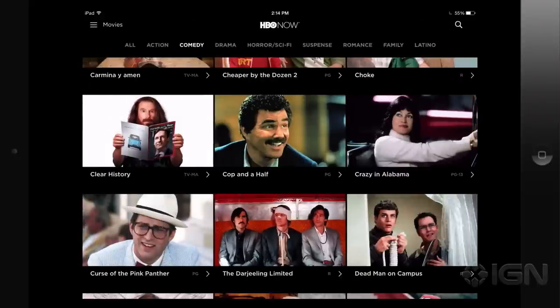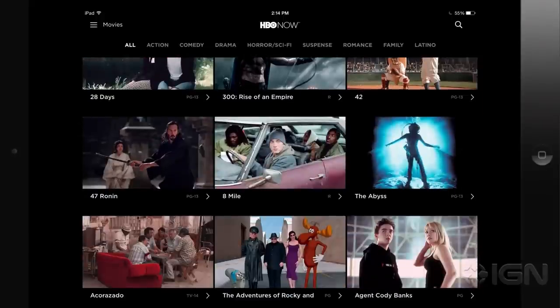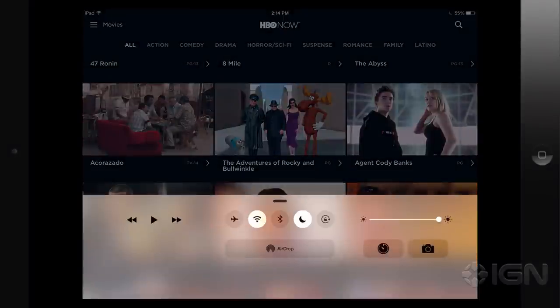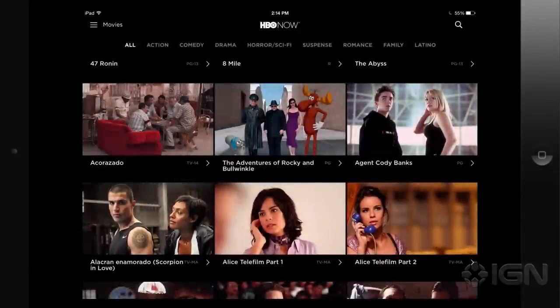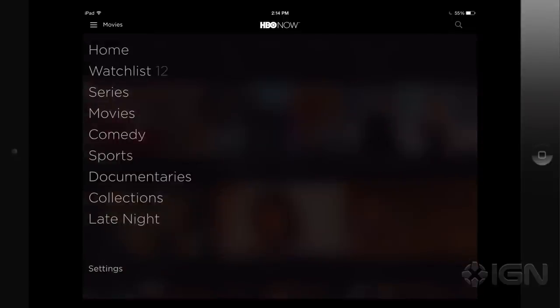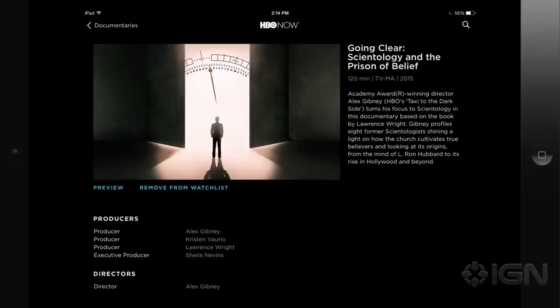In terms of signing up right now, HBO Now is restricted to Apple devices exclusively. So you have to sign up through an Apple device — that's an iPod touch, an iPhone, an iPad, or an Apple TV. You can watch through a browser once you've signed up through the official app, but you do have to take that step first before that's available.